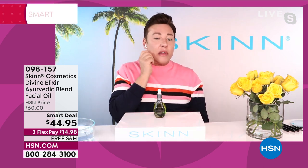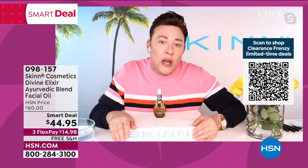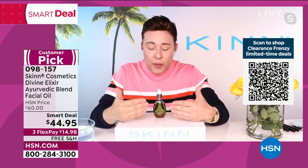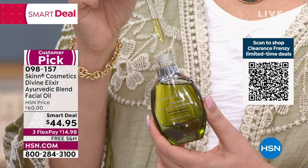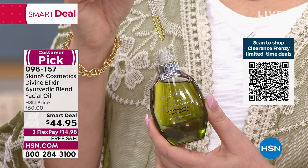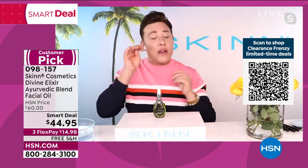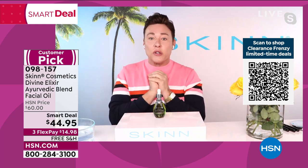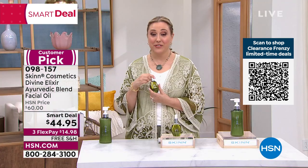After you smile and wink and blink, it doesn't bounce back. I've used oils on my face since I was about 16 because my mother and grandmother were European-trained estheticians. They always taught me the importance of emollients, especially around my eyes. The result is skin that stays dewy, soft, and young. This is our most expensive oil. $44.95, three flex pay of $14.98, free shipping and handling.